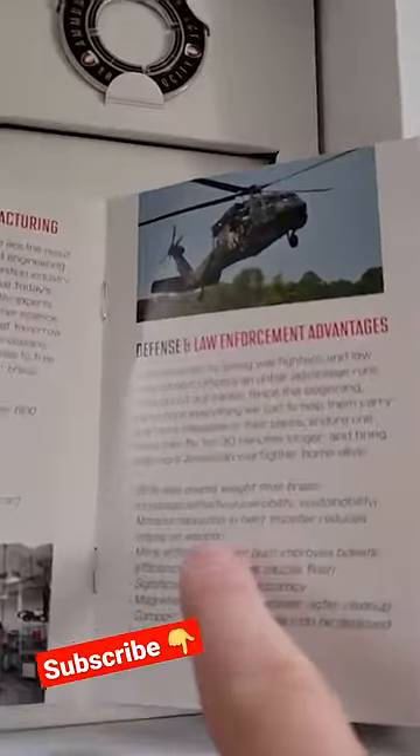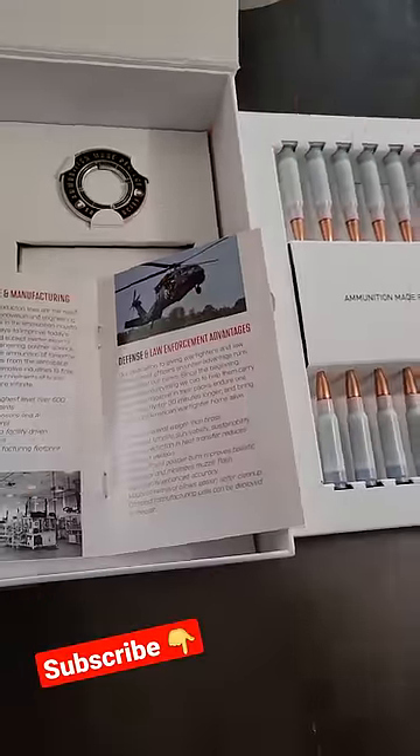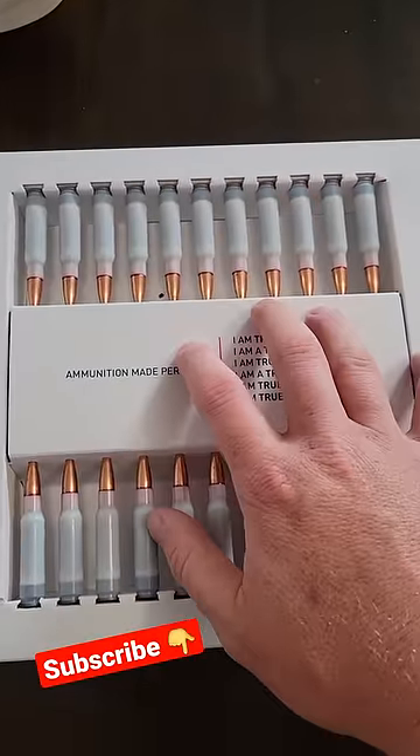So you can prove that this stuff shoots sub-MOA. It's supposed to be 30% lighter, which has obvious purposes for military use — you can haul a lot more of it. Comment down below what you want to see us do with this ammo and make sure you're subscribed to see those videos.